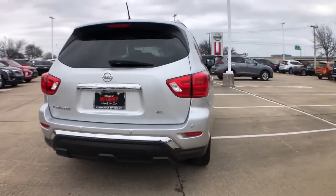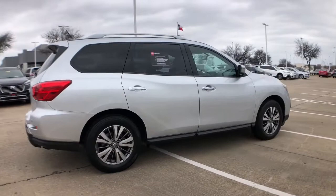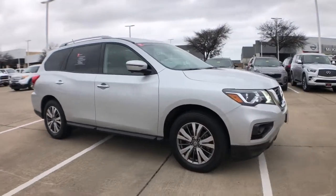Picture yourself at the wheel of this comfortable and capable Pathfinder. Solid, versatile, and smooth, it has all the features you need to make road trips, towing, and household projects a breeze.